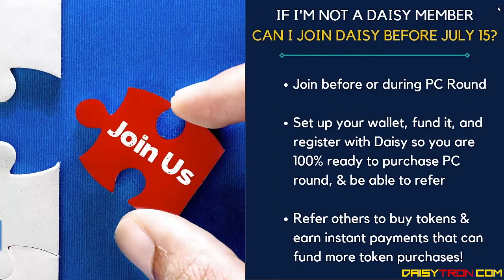If you're not a DAISY member, can you join DAISY before July 15 to start taking advantage of the DAISY opportunity? Yes, you can join before or during the preferred customer round. You set up your wallet, fund it with USDT and Tron TRX for the gas fees, and register with DAISY so you are 100% ready to purchase tokens in the preferred customer round and also have the option of referring others. If you do refer others to buy tokens, you can earn instant payments that can fund additional token purchases.